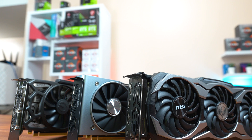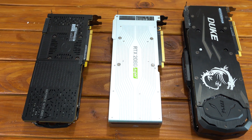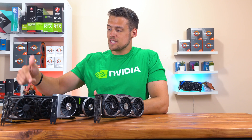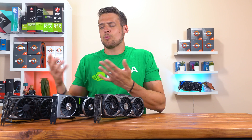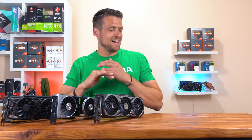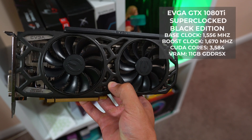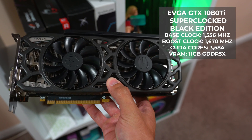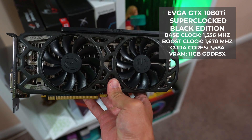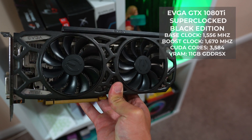First and foremost, let's quickly check out the specs of these 3 GPUs, then we'll talk about the price, and then of course we'll get to the benchmarks. If you're not interested in anything but the benchmarks, I'll include some timestamps down in the video description. First up we have the GTX 1080 Ti — it's been out for a couple of years now. This specific 1080 Ti is the EVGA Super Clock Black Edition, and it's rocking a base clock of 1556MHz, a boost clock of 1670MHz, 3584 CUDA cores, and 11GB of GDDR5X VRAM.